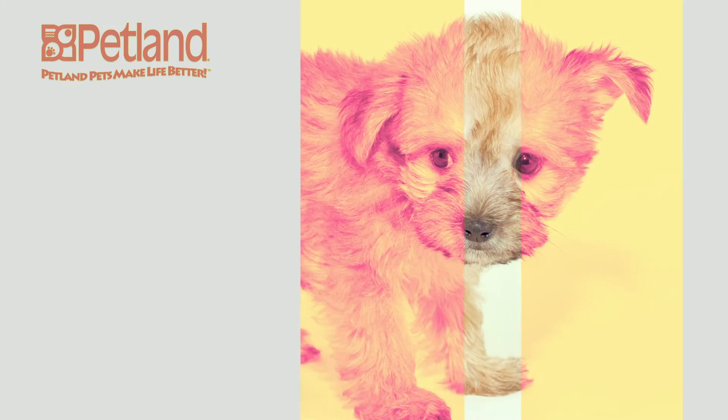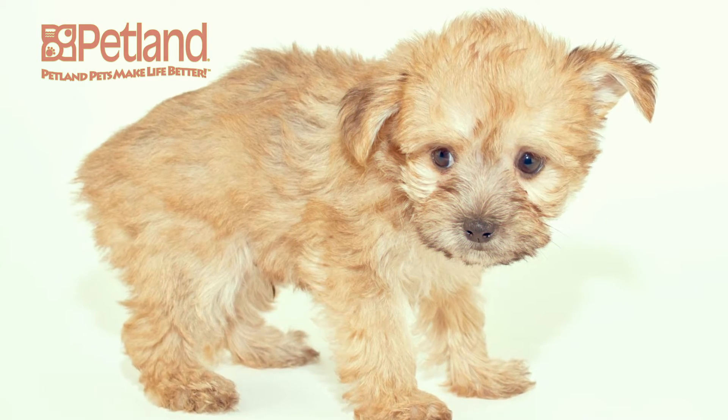Cheerful and curious, the Yorkie Poo is an active breed that loves to run and play with their owners.